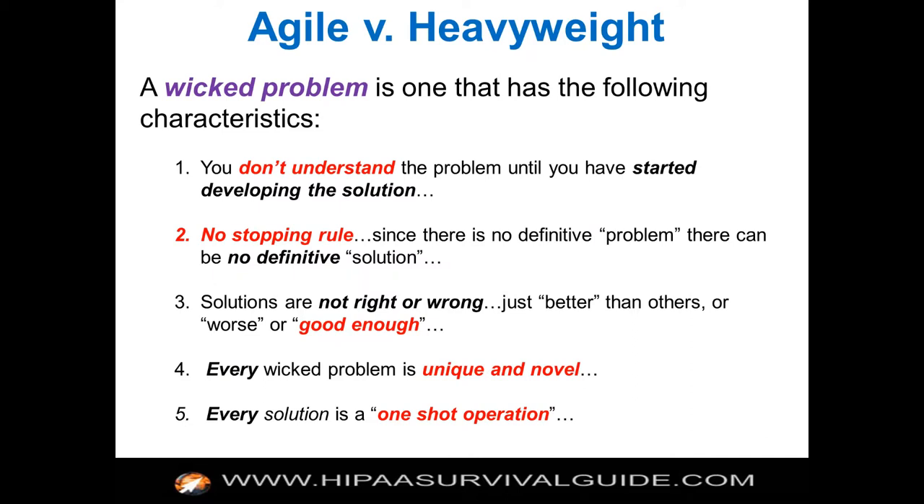Fail forward fast is the only effective way of solving a wicked problem. A wicked problem is one you don't really understand until you get started — there's no stopping rule, and there's really no right or wrong HIPAA implementation, just some that are better or worse than others. Every HIPAA implementation is going to be unique and novel because every organization is unique. If you pick an agile approach, it's easier to get started and continue. If you try to do a big-bang, one-shot, set-and-forget thing, you're bound to fail.